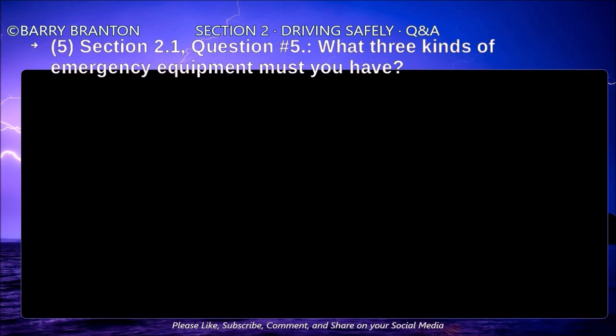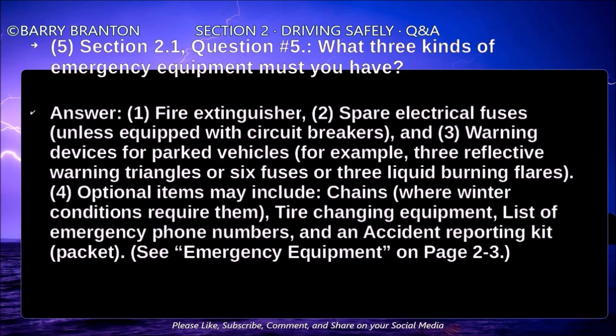What three kinds of emergency equipment must you have? Fire extinguisher, spare electrical fuses unless equipped with circuit breakers, and warning devices for parked vehicles — for example, three reflective warning triangles, or six fuses, or three liquid burning flares. Optional items may include chains where winter conditions require them, tire changing equipment, a list of emergency phone numbers, and an accident reporting kit or packet.